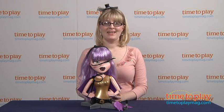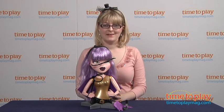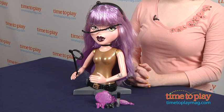Hi, I'm Laurie from timetoplaymag.com, and I'm here giving Yasmina Clairvoye a wicked glam makeover with the Bratzilla's witchy makeover set — Yasmina Clairvoye from MGA Entertainment.